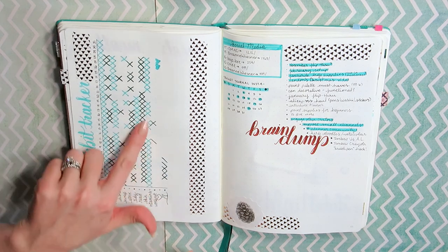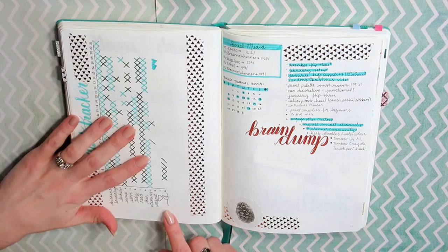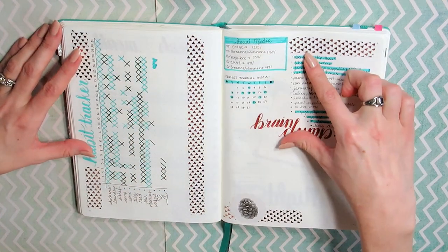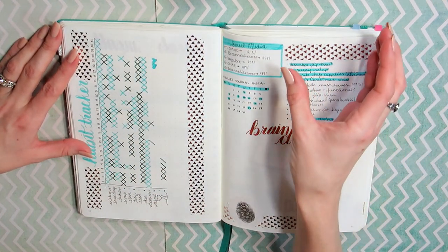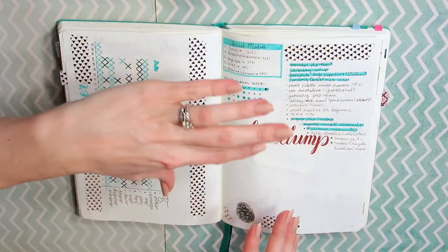I've been trying to work out more. As you can see, I did it a whole two times this month, but that's two times more than I did it the last four months or so — so we're improving. The only thing I'm changing for next month is I'm flipping it so it goes across this way, and then my brain dump is going to come down and around, just like a little spit.